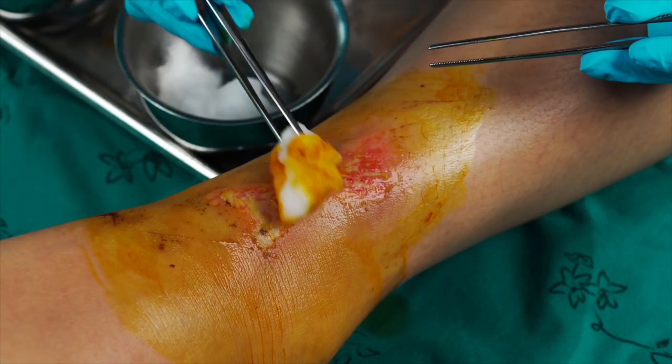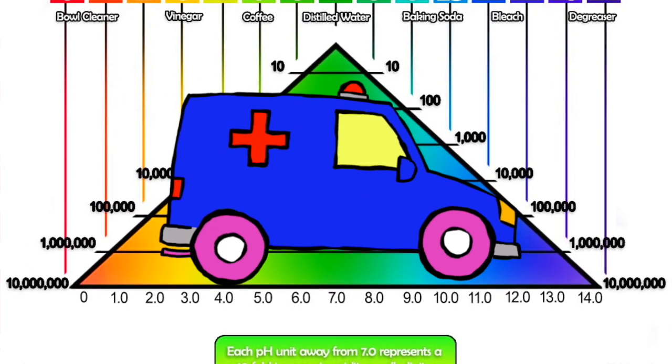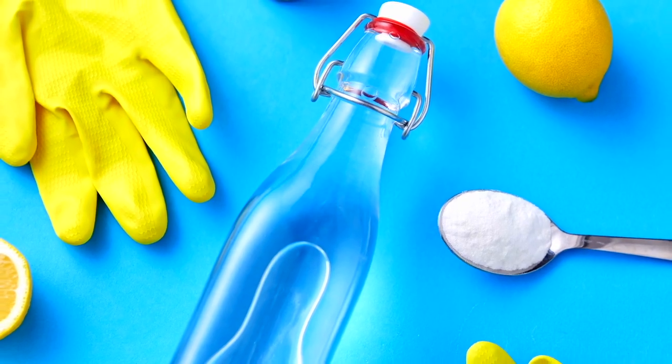I've even chemically burnt my own skin with a pH 13 product. Not understanding this can not only wreck what you're trying to clean, it can also injure you or others. Cleaners fall into three main categories: neutral, acidic, or alkaline.